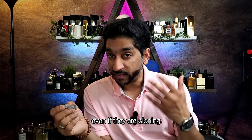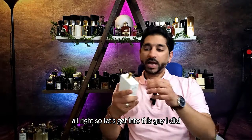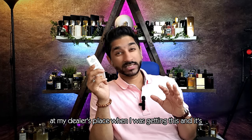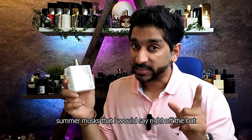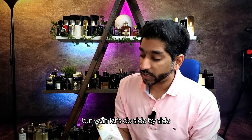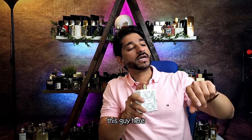Let's get into this. I did test a strip at my dealer's place when I was getting this, and it smells amazing — one of the finest summer entries, summer musks, I would say right off the bat even before spraying. Let's do a side by side. Let me spray this guy here.